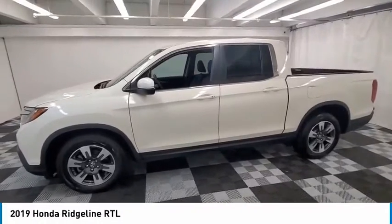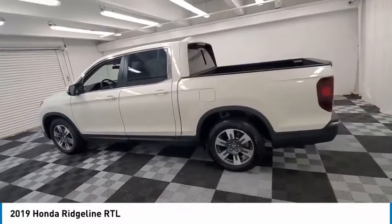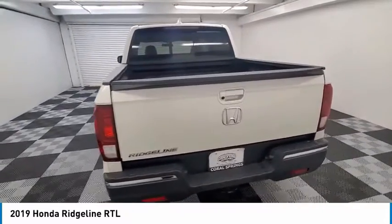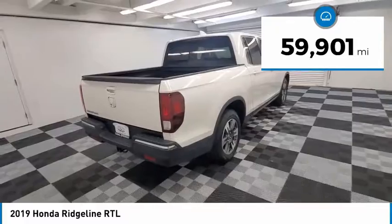Looking for the right vehicle? Check out the 2019 Ridgeline. The Ridgeline was designed to give you exactly what you need to get the job done. And with Honda quality built right in, this truck can be with you for the long haul. This vehicle has less than 60,000 miles.